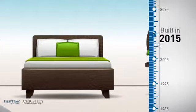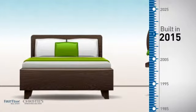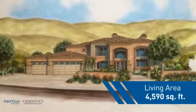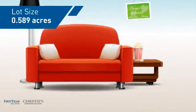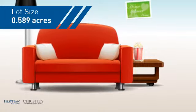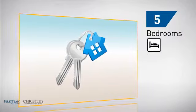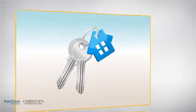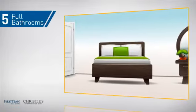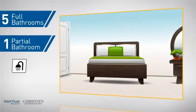This property was built in 2015 and features over 4,500 square feet of space, giving you a spacious layout to play host or kick back and relax after a long day. Inside you'll find five bedrooms so everyone has a private space to come home to, as well as five full bathrooms and one partial bathroom.